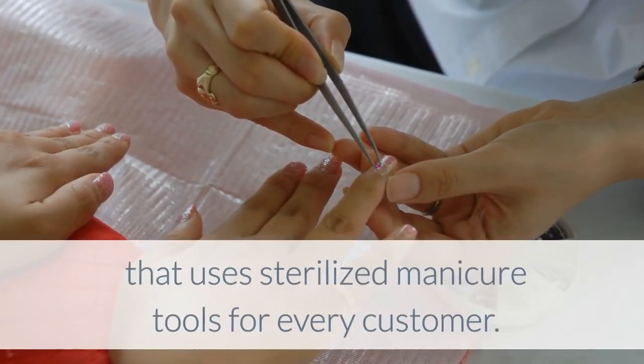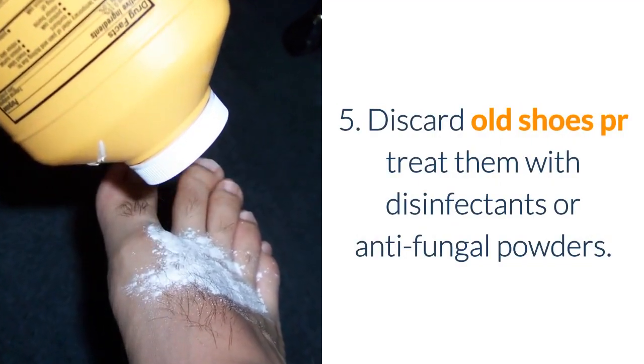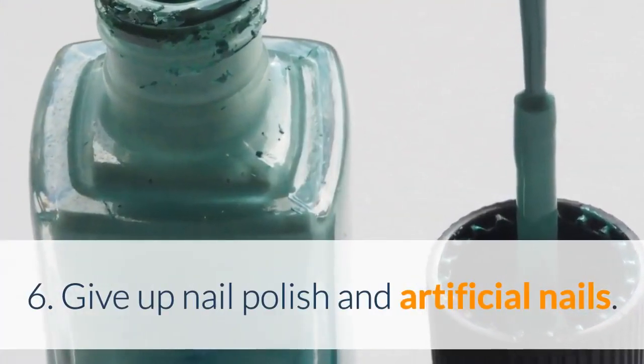Fourth, choose a nail salon that uses sterilized manicure tools for every customer. Fifth, discard old shoes or treat them with disinfectants or anti-fungal powders. Sixth, give up nail polish and artificial nails.